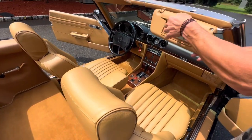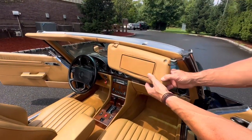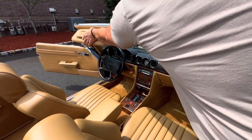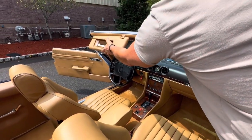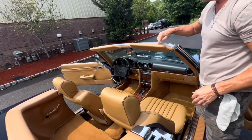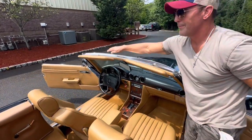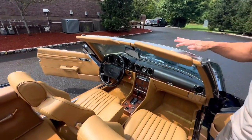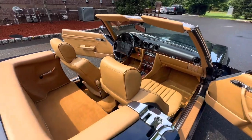Both visors are in great shape — lights work on both of them. There are two rubber grommets that we ordered for the windshield soft top seal, so those will be installed prior to the car being released.